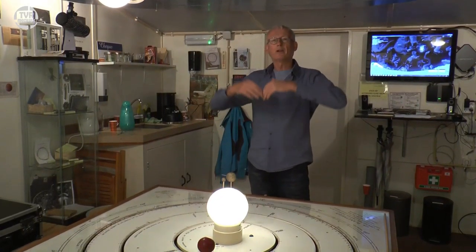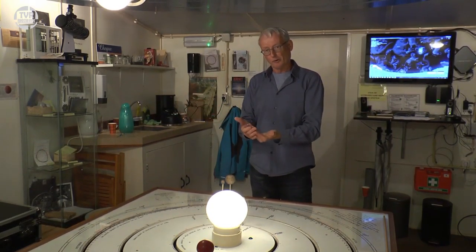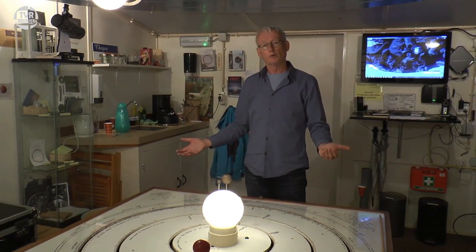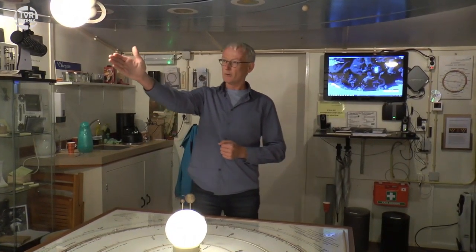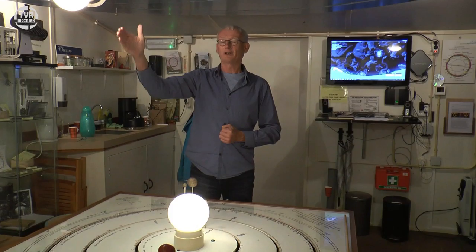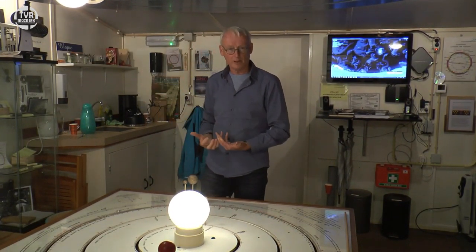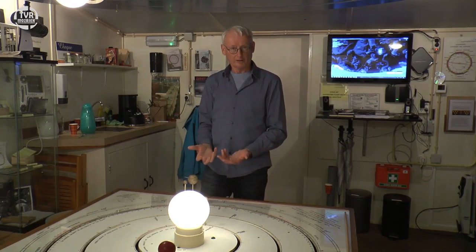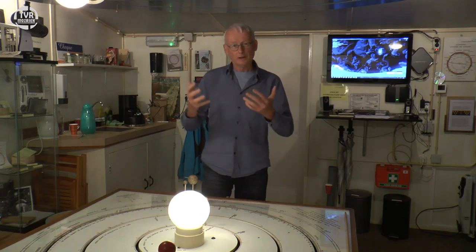We gaan het zonnestelsel uit, we gaan veel verder weg. U moet zich voorstellen dat u in een bos loopt en alle bomen maken deel uit van het bos, maar in één bepaalde richting ziet u tussen de bomen door een weiland en aan de overkant een ander bos. Met sterren is het net zo: alle sterren die we zien horen bij ons stelsel, maar als ik in een goede richting kijk zie ik opeens een ander sterrenstelsel, heel ver weg — en die gaan we bezoeken.